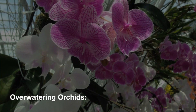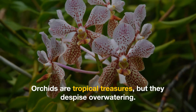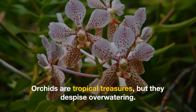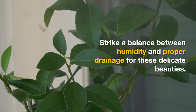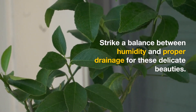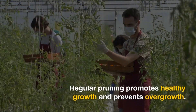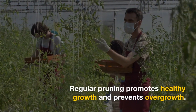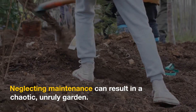Over-watering orchids: orchids are tropical treasures, but they despise over-watering. Strike a balance between humidity and proper drainage for these delicate beauties. Neglecting pruning and maintenance: regular pruning promotes healthy growth and prevents overgrowth. Neglecting maintenance can result in a chaotic, unruly garden.